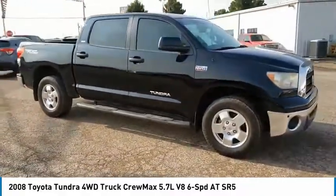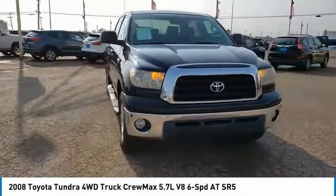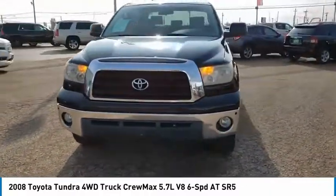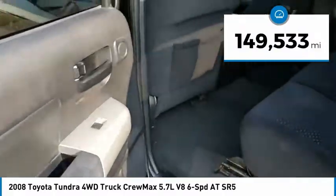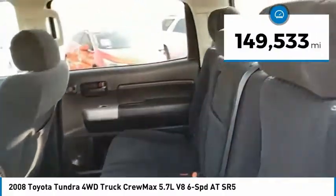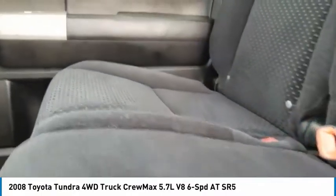With a towing capacity of up to 10,000 plus pounds and a payload capacity of over 2,000 pounds, the Tundra is the perfect mix of power and efficiency. This vehicle has less than 150,000 miles. This beauty is sure to make you the talk of the neighborhood, so call or drop in for a test drive today.